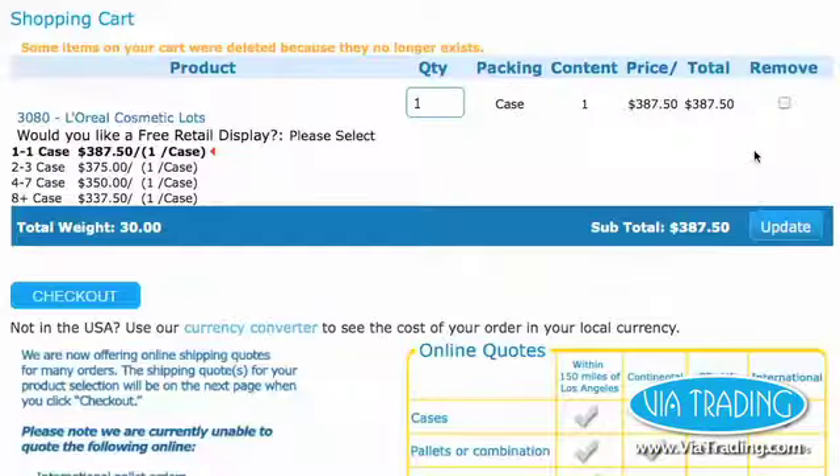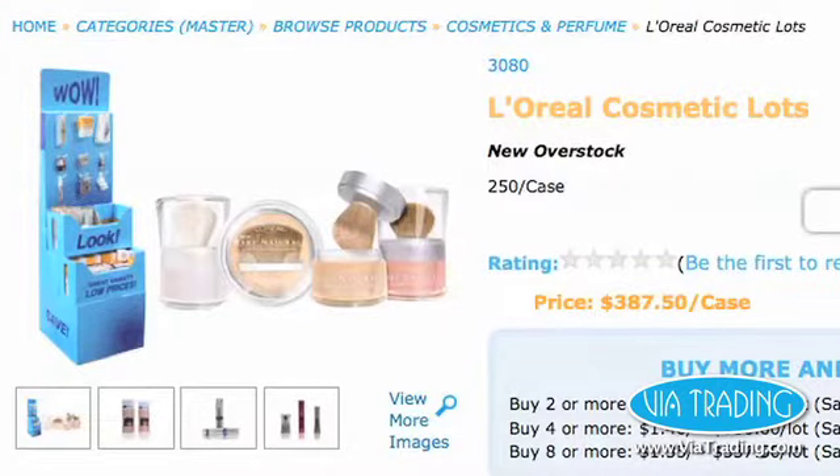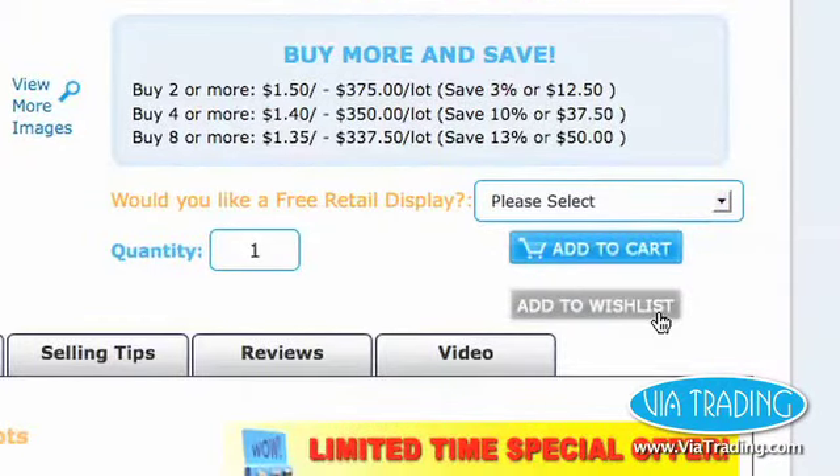Need a shipping quote? Add a product to your shopping cart and then click checkout to see shipping options and quotes for the items you've selected. Find a product you like, add it to your wish list, and continue browsing.